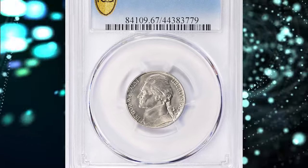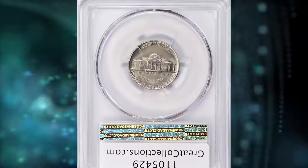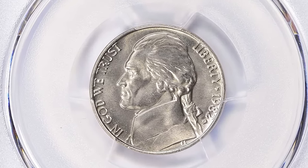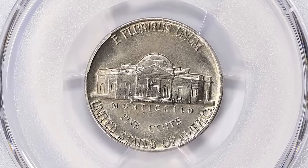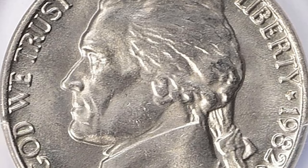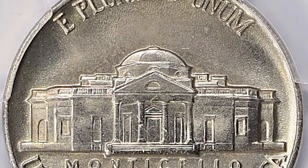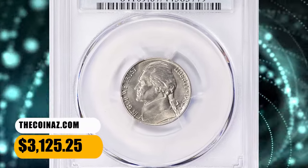Number 4. 1982 D Jefferson Nickel, graded in mint state 67 full steps by PCGS. According to the NGC price guide, as of December 2023, a Jefferson nickel from 1982 in circulated condition is worth between 10 cents and 20 cents. However, on the open market, 1982 D nickels in pristine uncirculated condition sell for as much as $190, and sometimes fetch much larger premiums in MS-67 and higher conditions. This one was sold for $3,125.25 with buyer's fee.